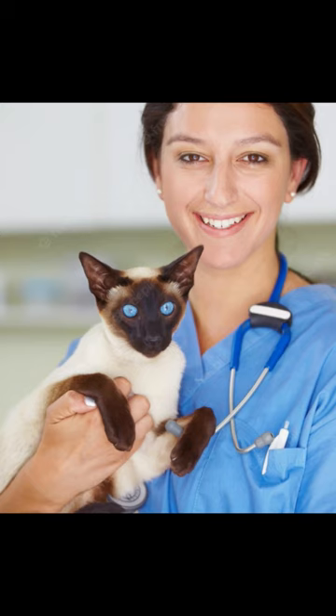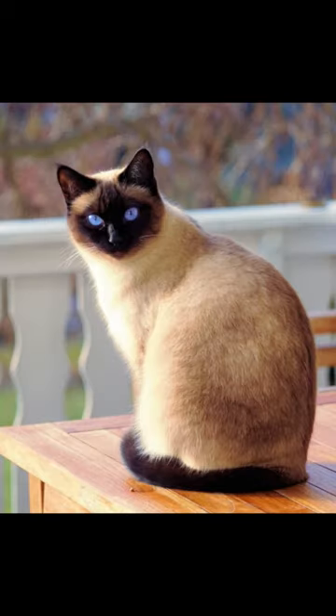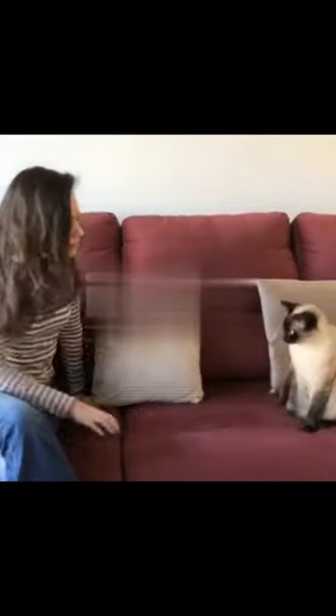Siamese cats are generally healthy, but they can be prone to certain health issues such as dental problems, respiratory issues, and bladder stones. Regular vet checkups, good nutrition, and a healthy lifestyle can help prevent these issues.